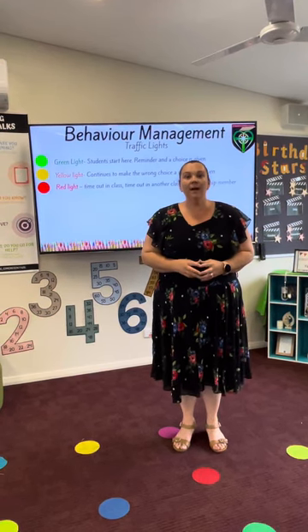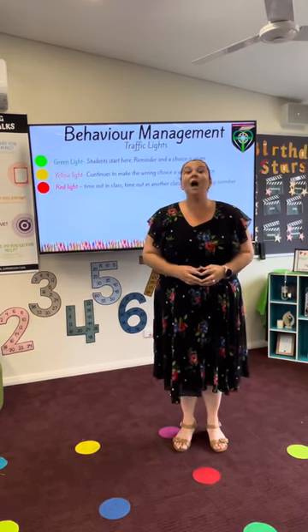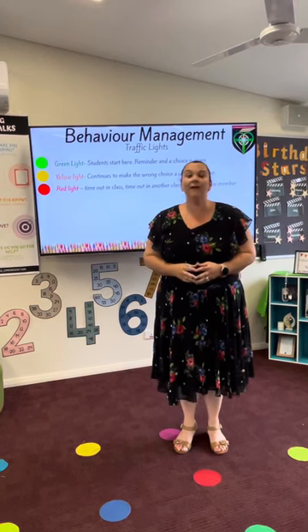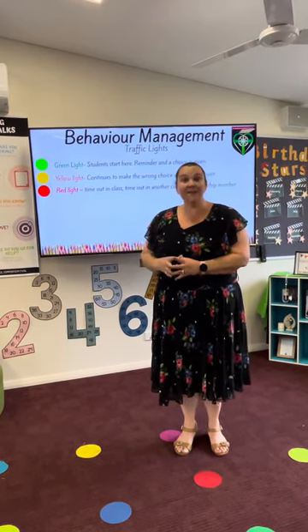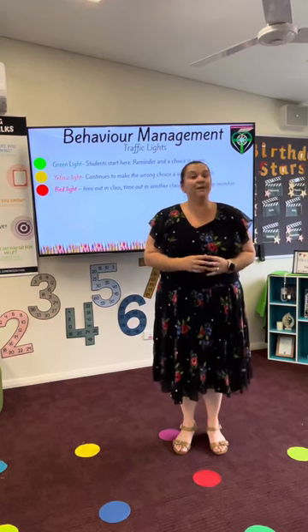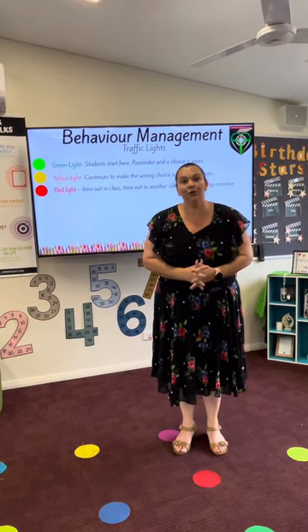If your child throughout the day makes a poor choice, they will be given a friendly reminder to correct the behaviour and do the right thing. If they continue to do this behaviour, or another behaviour that is not appropriate, they will move to the yellow traffic light.